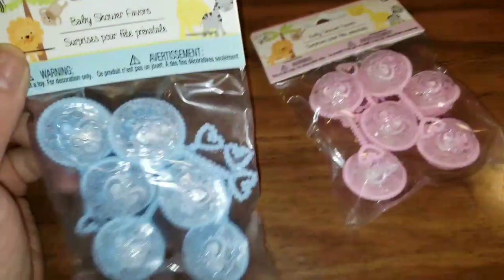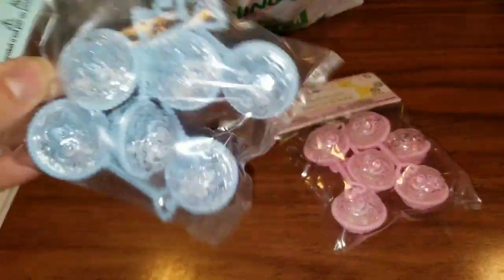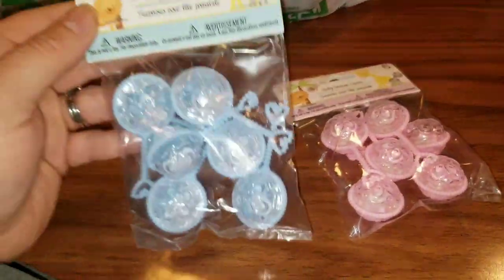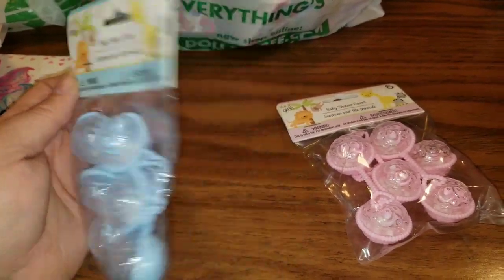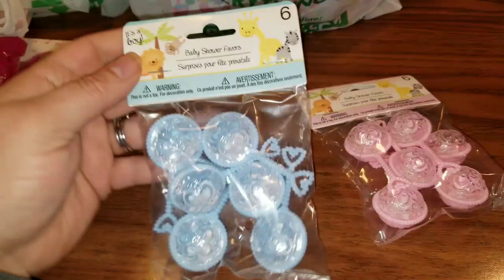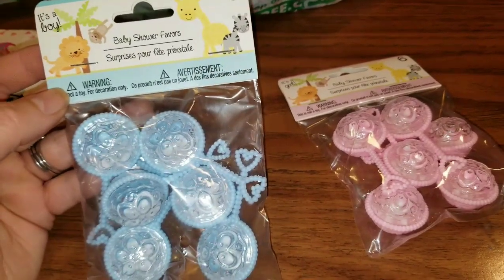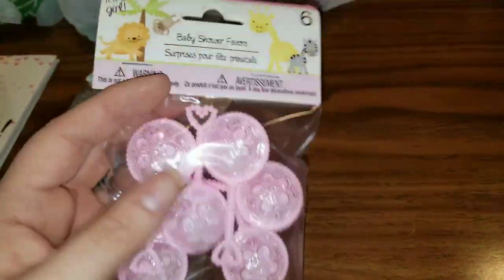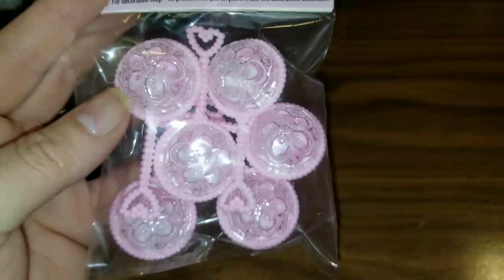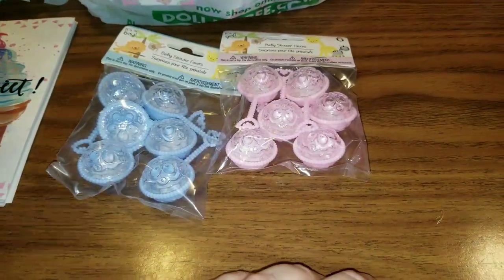Look at these new baby shower favors, you guys — these are adorable! How cute would these look hanging, even just if you make charms or traveler's notebook things. You can use them for their intended purpose, make a necklace out of them, glue them to things, hang them from things. I just think these are super cute — there are six blue ones in here and six pink ones, and there are way too many things that you can do with those.